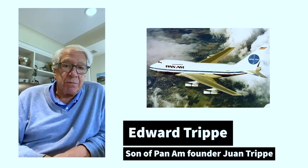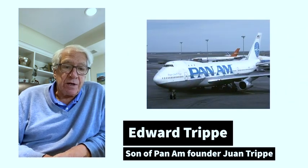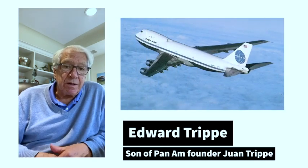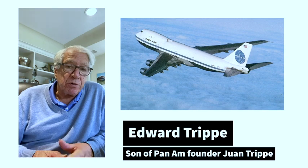The 747 was the biggest thing that ever came along. It was a huge airplane and changed not just the culture of aviation, but changed the culture of international travel. It shrank the world, which is probably Pan Am's most enduring legacy.